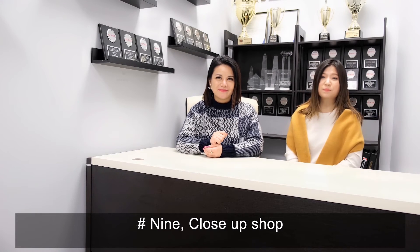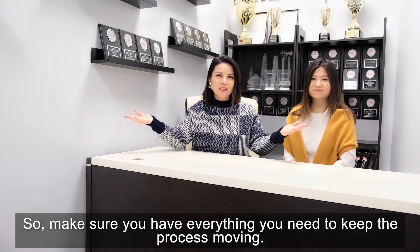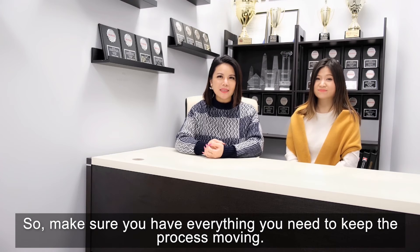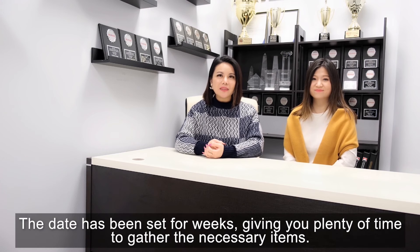Number 9, close the shop. Congratulations, you have sold your home. Today is your closing day, so make sure you have everything you need to keep the process moving. This is the final to-do: transferring ownership of your home over to the new owner. Today has been set for weeks, giving you plenty of time to gather all necessary items.